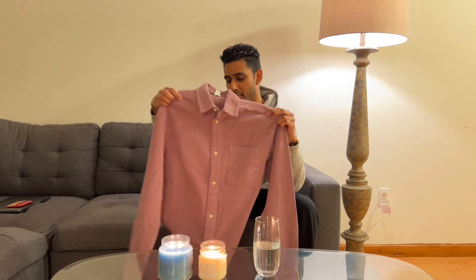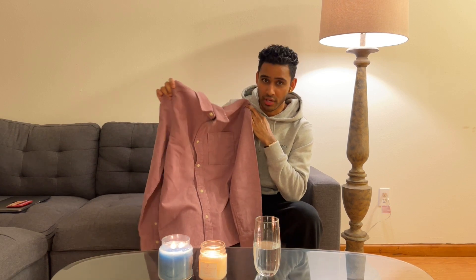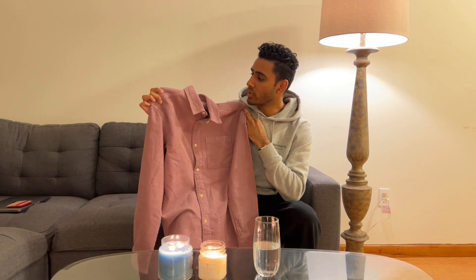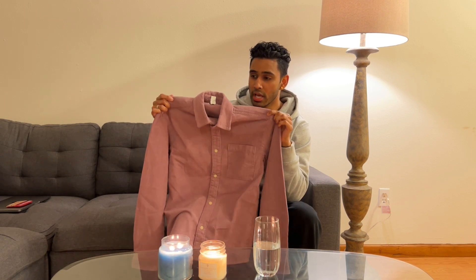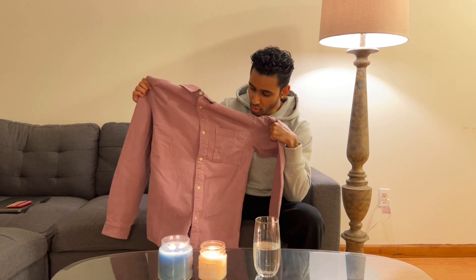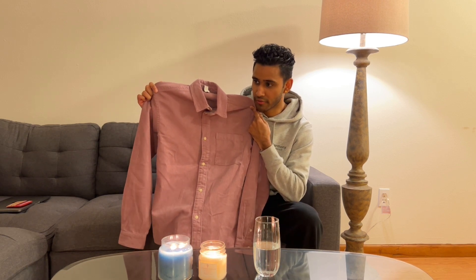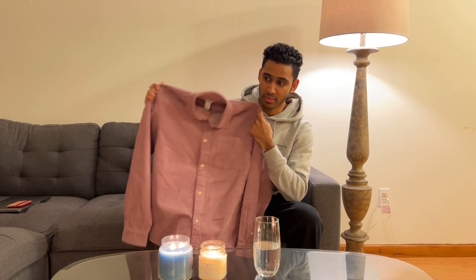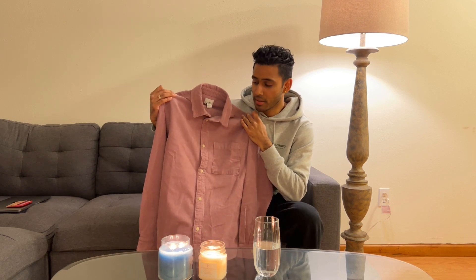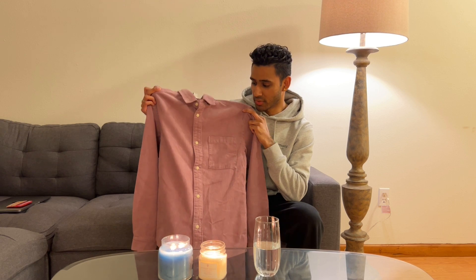This next top is from H&M and it's a corduroy material. I love the color of it — right when I saw it in store I was like, I've got to have this. It's an oversized fit; I think this was an extra small. I usually wear a small, but since it was oversized it still fit me perfectly. This is just a normal corduroy top. It can go well with so many things. I think this will be perfect for spring, though maybe too heavy for summer. It was about $20, so it's a great pickup.